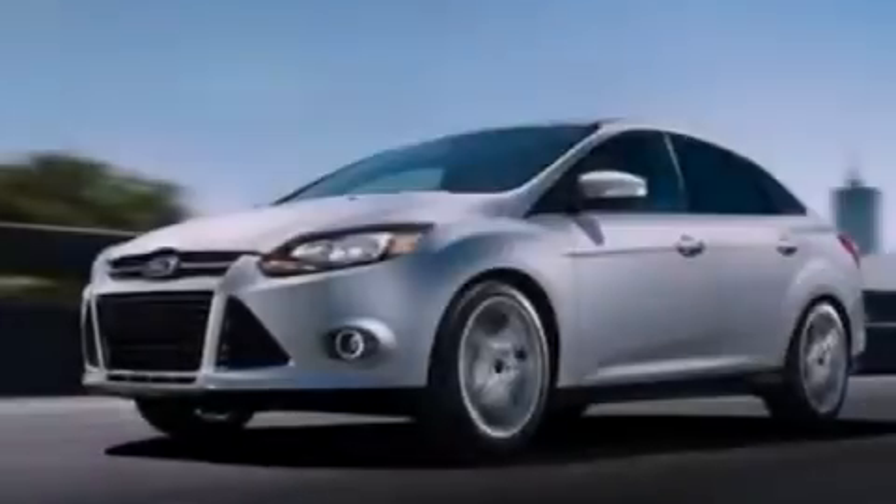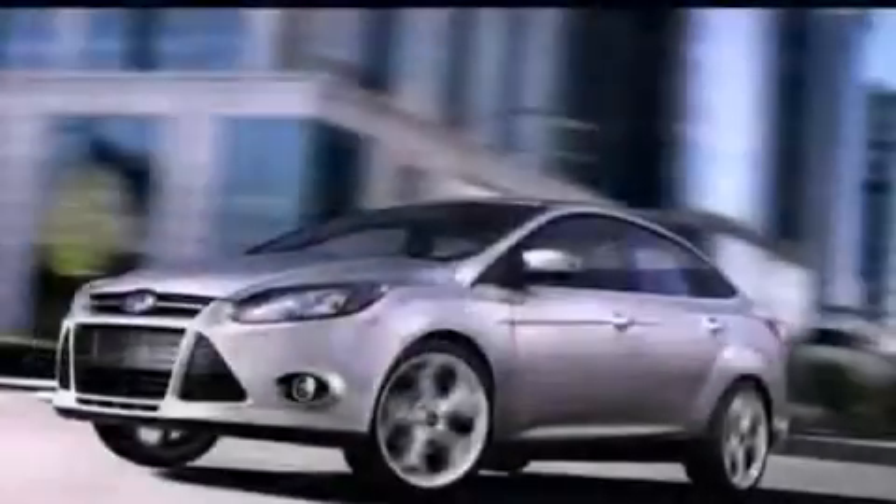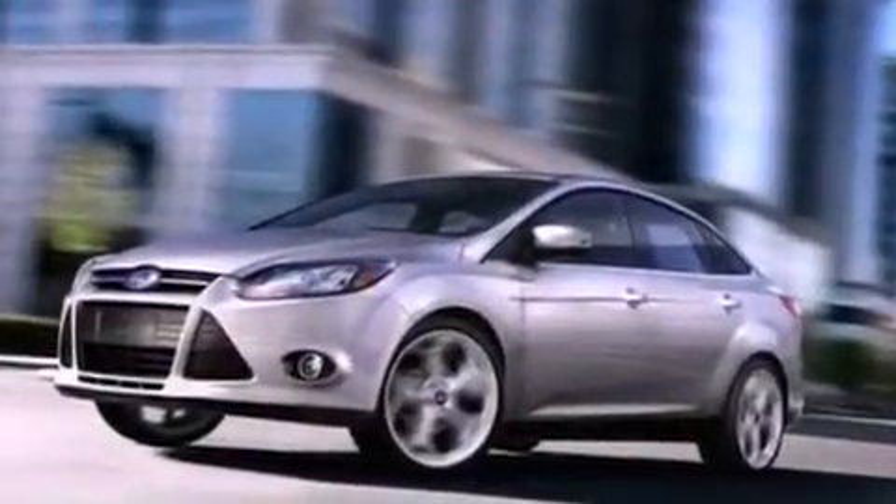Its top features include air conditioning, full power accessories, external temperature display, a CD player, a multi-link rear suspension, and a four-wheel independent suspension.